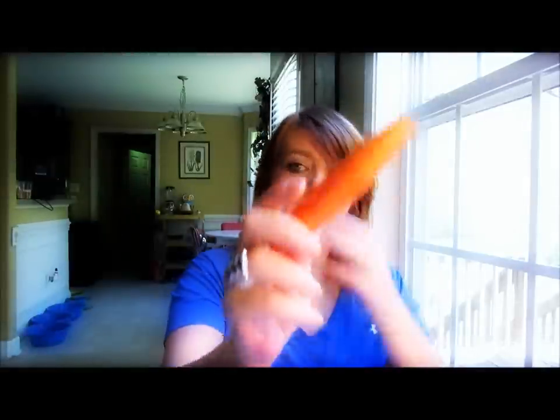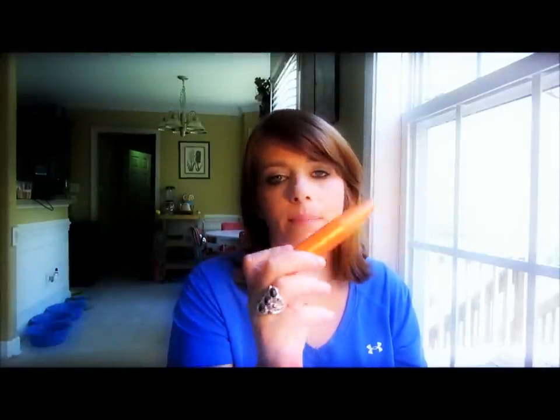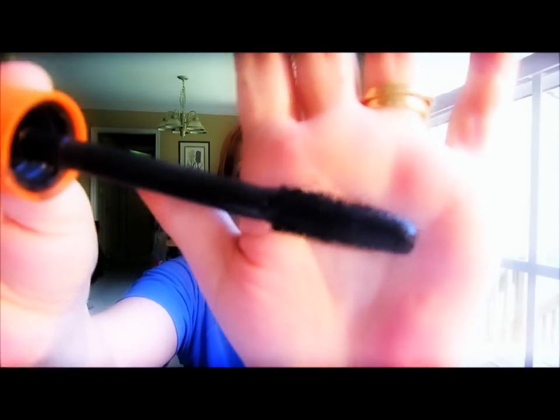One of the classics is the CoverGirl Lash Blast Volume Mascara. Everybody has done reviews on this — there's probably a bazillion reviews on the internet. You either love it or you hate it. It's got this gigantic synthetic brush. It is a little bit harder to get the lashes on the inner corner with such a big brush. This is the waterproof version — it never smears, never smudges, and it doesn't flake.